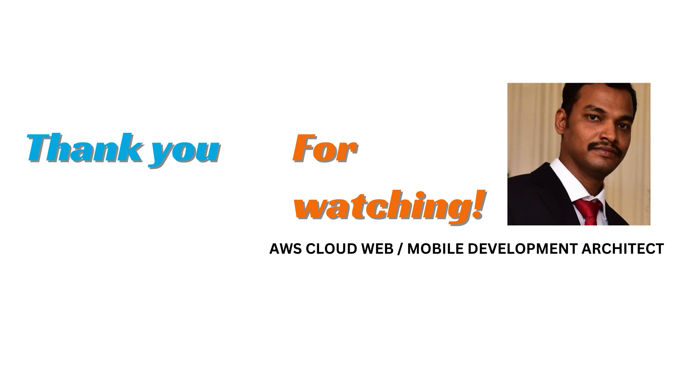Thank you for watching. If you have any other specific topics to discuss, kindly let me know. See you in another video with another interesting topic. Stay tuned.